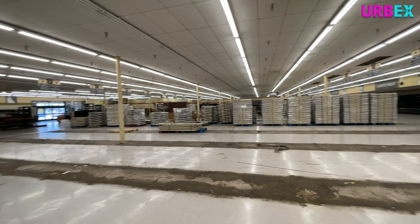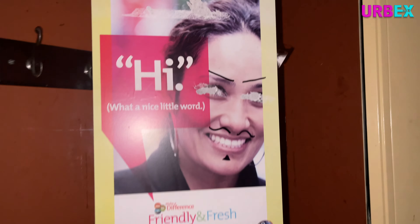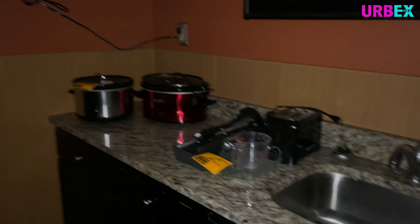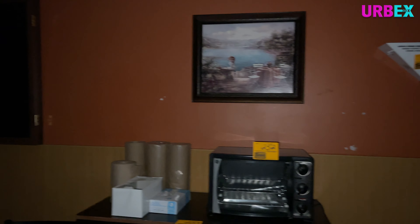They usually have a public preview day the day before the auction, which is what you're looking at right now. So I like to come to these auctions not only to get to see a store that once was and document it, but also to try and see if I can find any remnants of the store. In this case, I was looking for Kroger logos, anything that might have the Kroger logo on it that I could potentially buy.